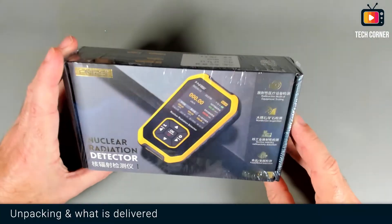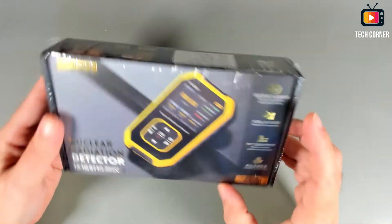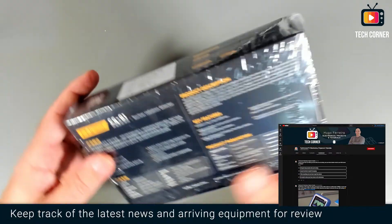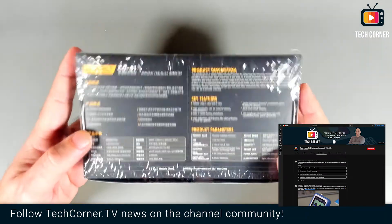Here we have the retail box for the GC01. It's mostly in Chinese, but we have some description in English as well. In the back, it's divided between Chinese and English, so yeah, pretty good. Let's open this.